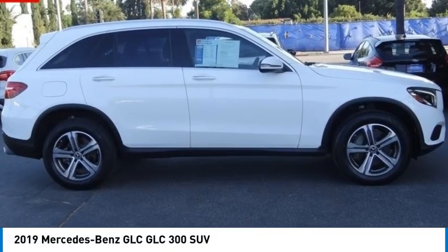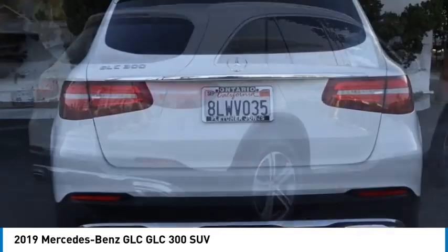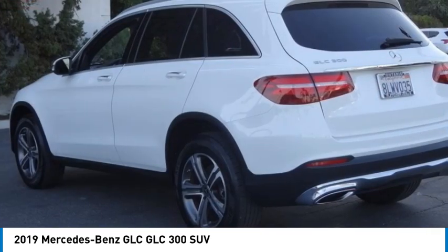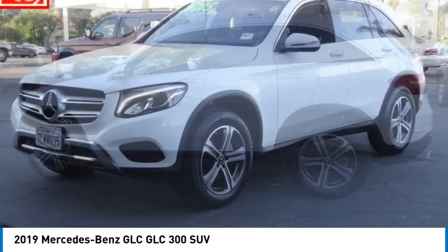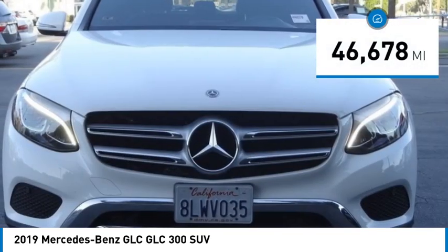Make a great choice today with the 2019 GLC. The Mercedes-Benz GLC sets the bar for the luxury SUV — a midsize SUV that's all lean muscle and has a roomy new cabin full of style and substance. This vehicle has less than 50,000 miles.